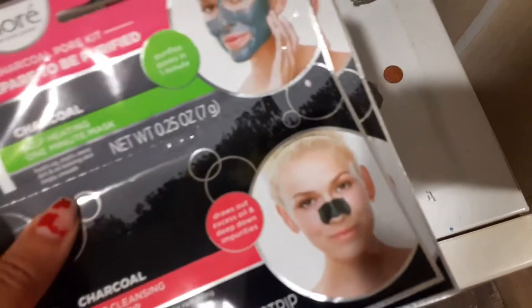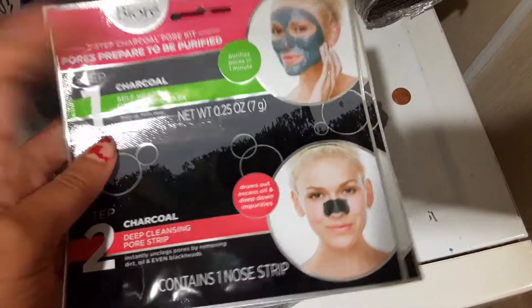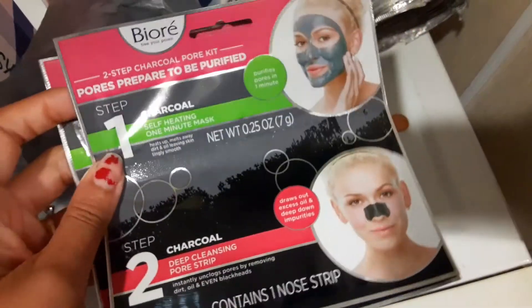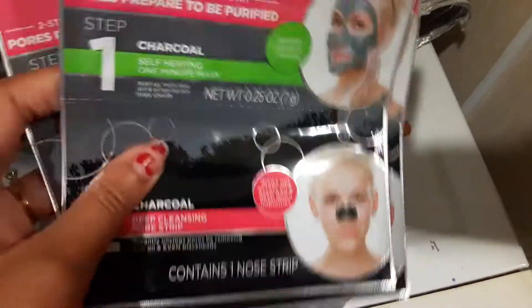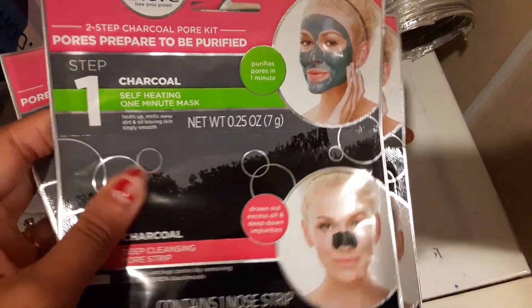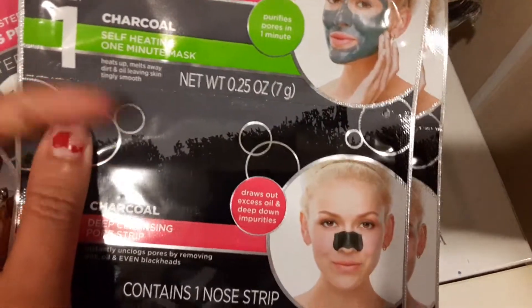I really encourage you guys to head on out to Dollar Tree and look for name brand finds, because they are full of little gems. So this first one right here is a Bioré face mask and pore strip — it's a two-step facial kit. I went ahead and picked up three, because anytime I find name brand things inside Dollar Tree I usually get multiples, in case I want to make little gift bags. You can just drop these in and have a really nice name brand gift without paying too much.